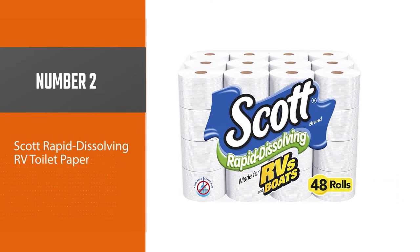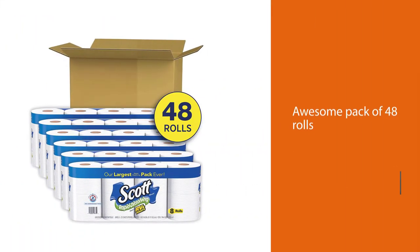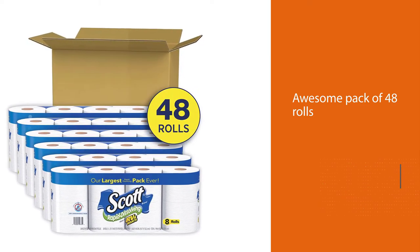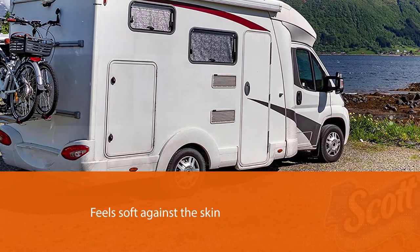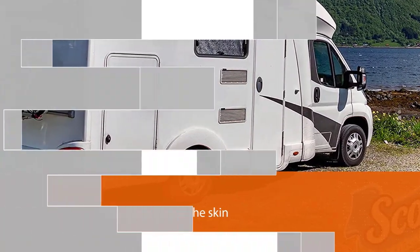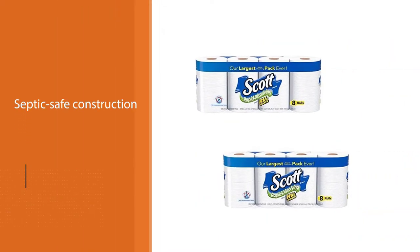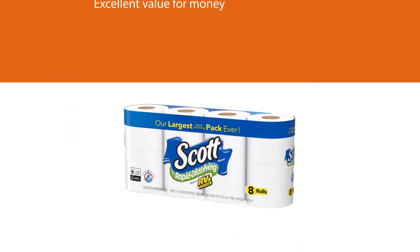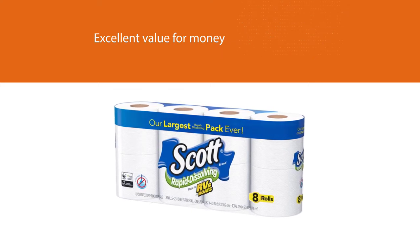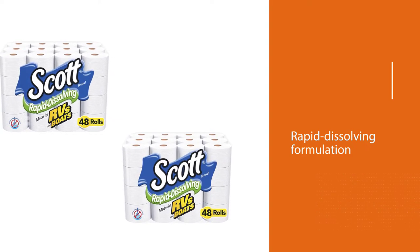Number 2: Scott Rapid Dissolving RV Toilet Paper. This awesome pack of 48 rolls of RV toilet paper will help to keep your RV hose pipes free from unwanted and unpleasant blockages. The one-ply design feels soft against the skin, and the septic-safe construction has been sourced from responsibly managed forests to help reduce your carbon footprint. Offering excellent value for money and incredible practicality, this mega-value toilet paper pack will keep you feeling clean and fresh while protecting your RV sewer system. The rapid dissolving formulation is one of the best out there, and there is enough toilet paper in the pack to last you many adventures to come.